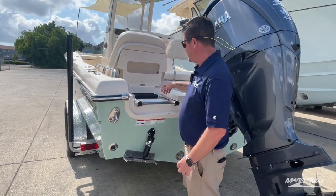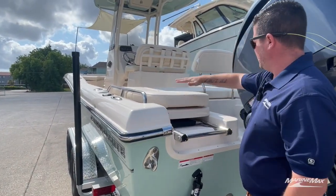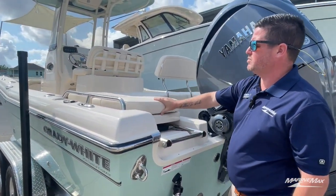We have the integrated boarding and exit ladder. I'll show you the seat when we get inside, but it drops down and gives you a nice casting platform if you want to remove the cushions. So we're inside the 251 Coastal Explorer.